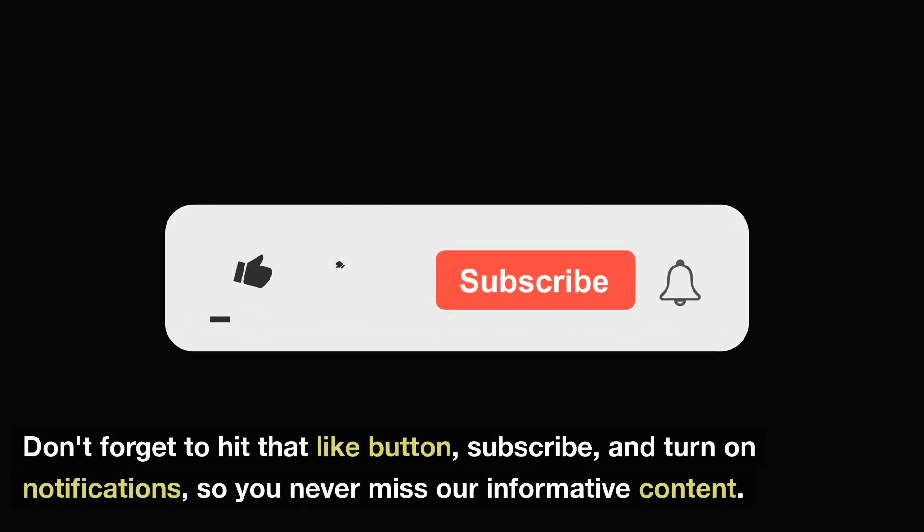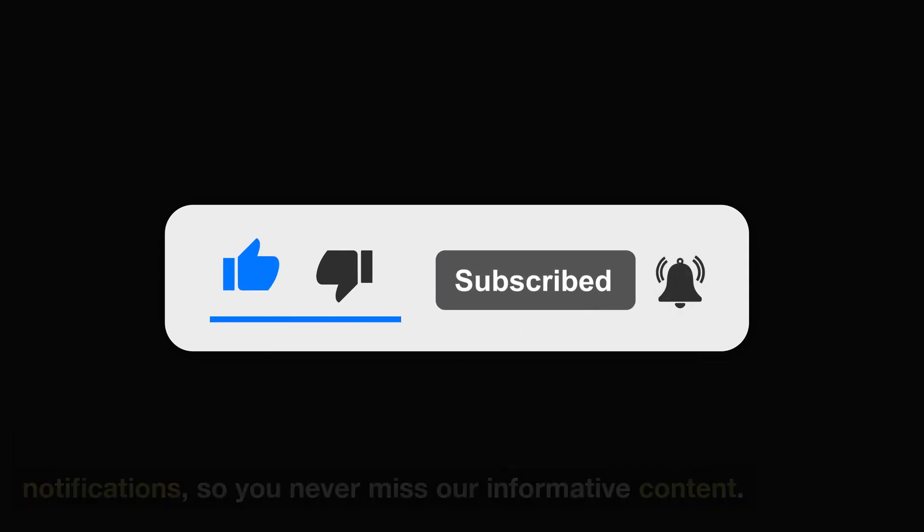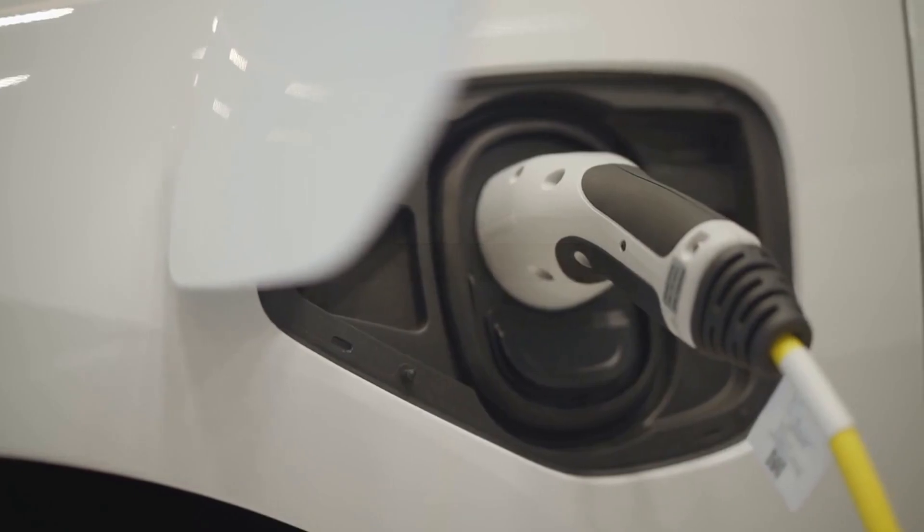Don't forget to hit that like button, subscribe, and turn on notifications so you never miss our informative content. Let's get started.